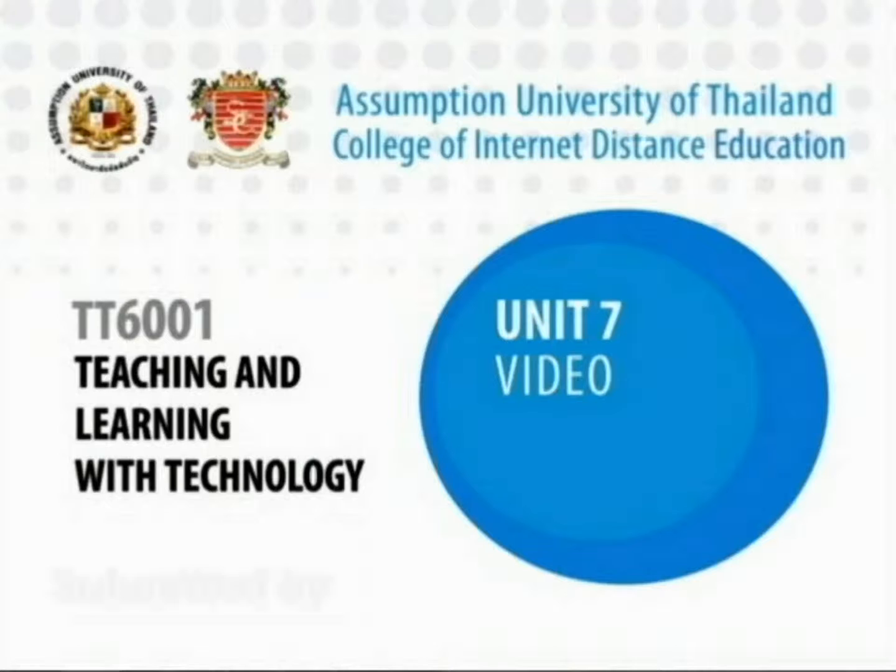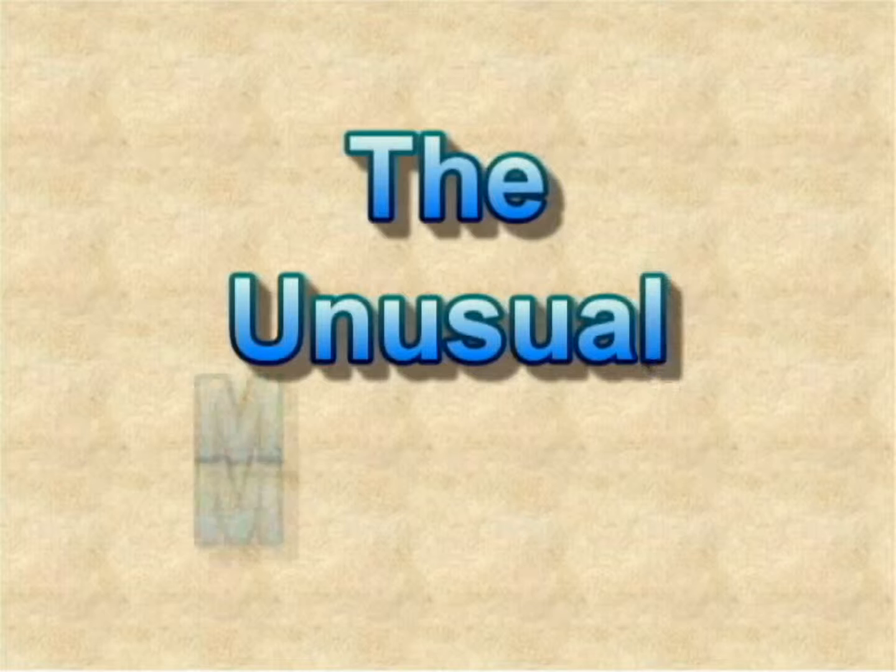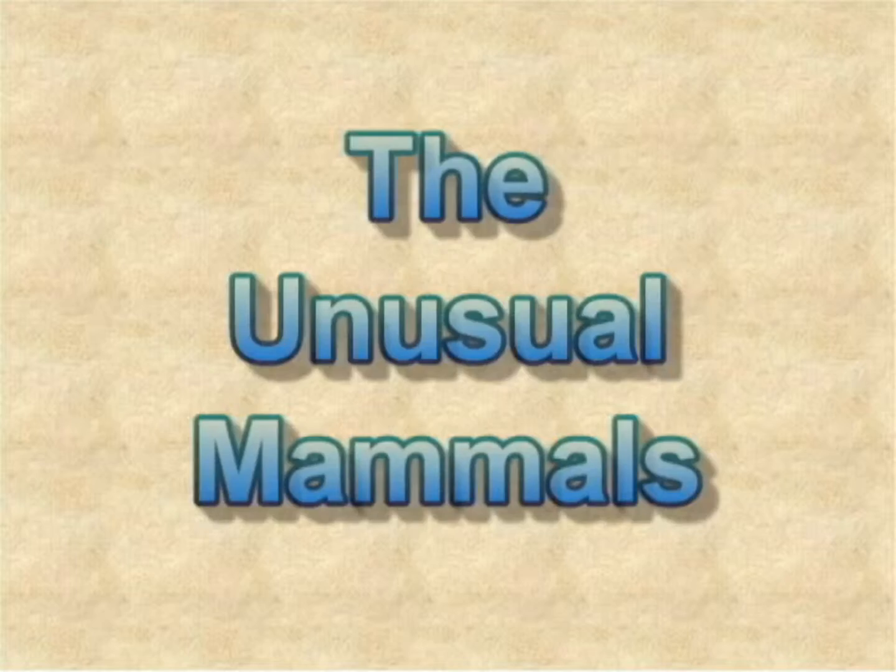Hello everyone, I am Jomoa. In this video, I'll be talking about the unusual mammals. Before we actually go into detail for the topic, let's review what mammals are.